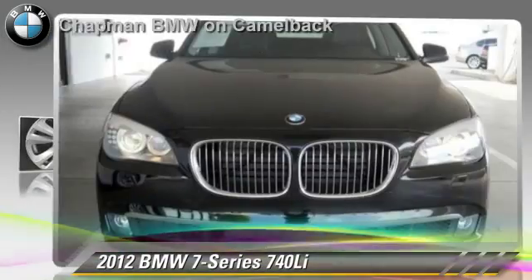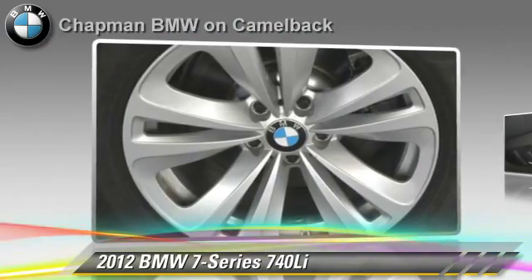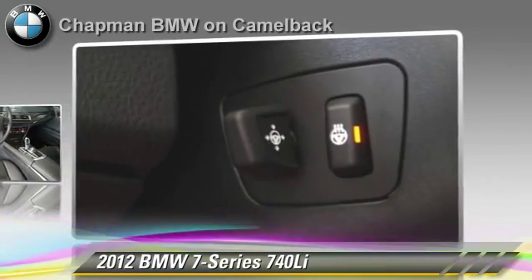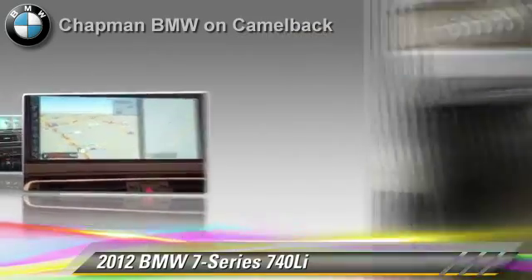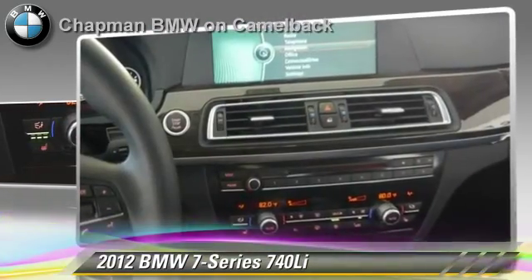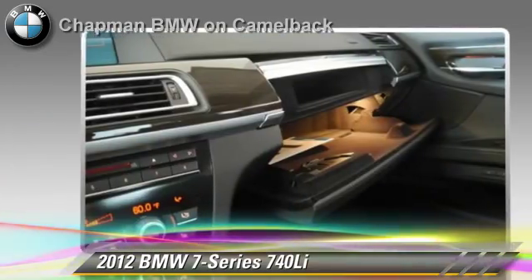The 2012 BMW 740Li, powered by a 3-liter, 6-cylinder engine with a 6-speed automatic transmission. This vehicle, with fewer than 5,000 miles on the odometer, is well equipped. This BMW features powered door locks, heated power mirrors, and parking sensors.